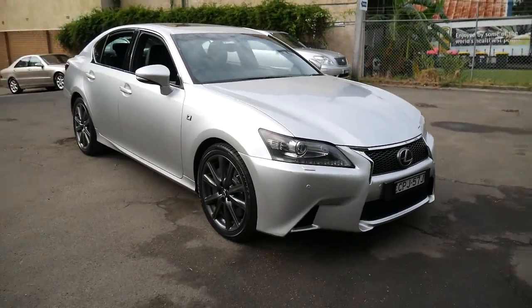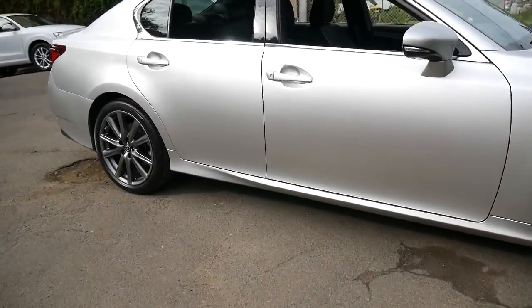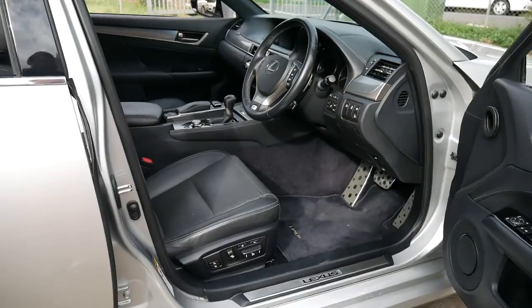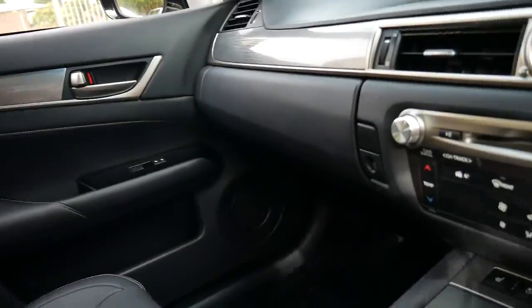That's a Lexus LS in the background. I actually had a GS — gosh, probably 10 years ago now — it was a 300, had the straight six and it was easily one of the best cars I've had. We're starting to see them now with three and four hundred thousand kilometres because they just keep going.